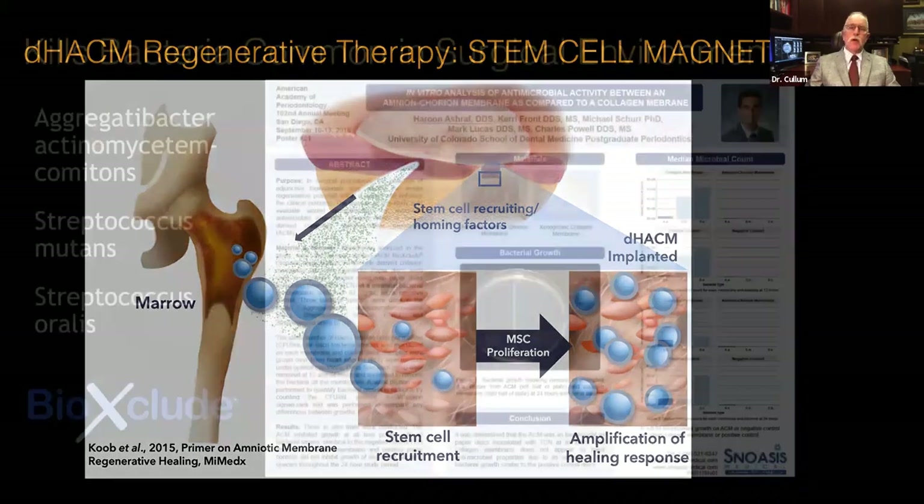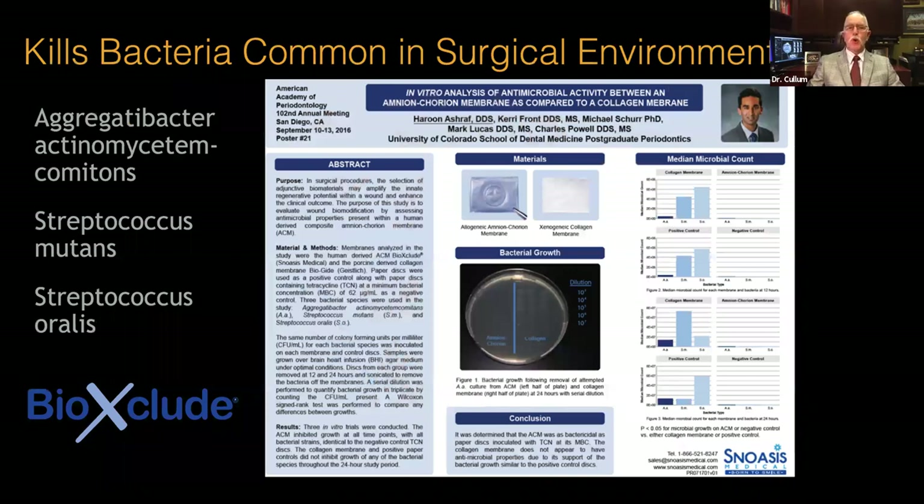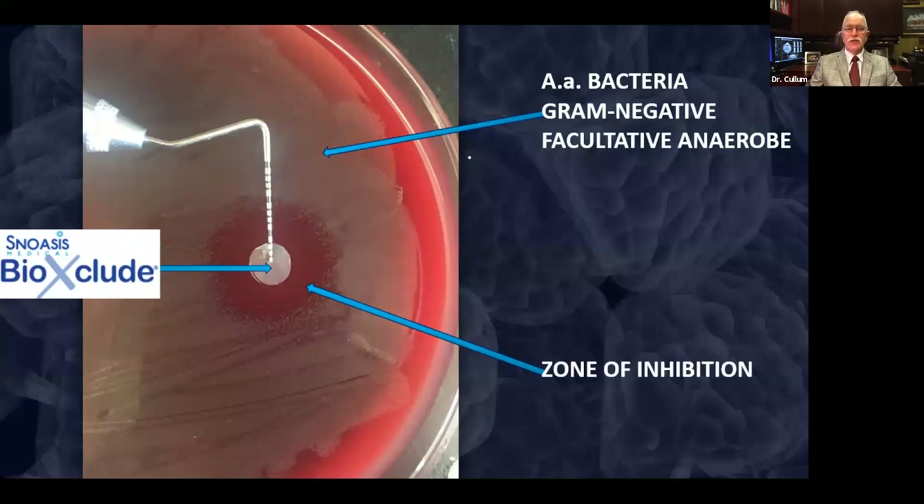We know from a poster presented at AAP that the Amnion-Chorion tissue is antibacterial and kills multiple bugs present in the oral cavity that are potentially harmful to wound healing. Simply placing the Amnion-Chorion tissue in an agar plate, we get a zone of inhibition around this gram-negative facultative anaerobic AA.